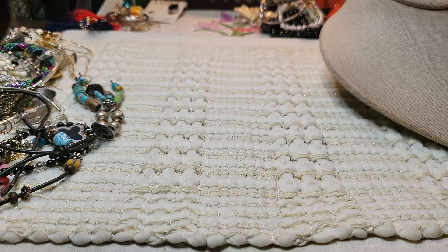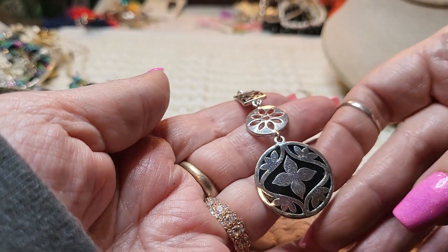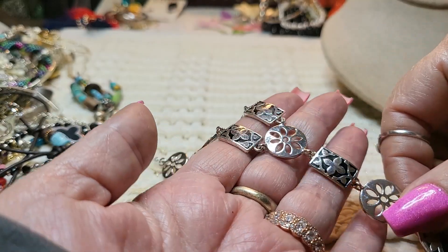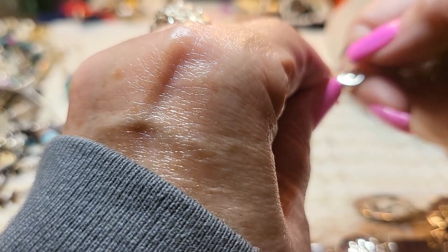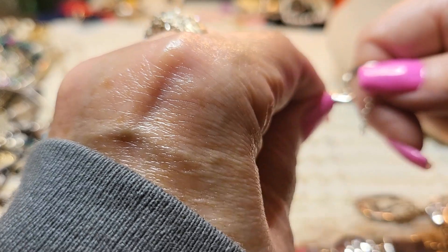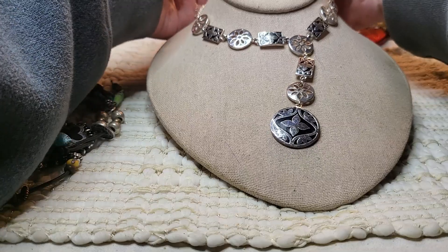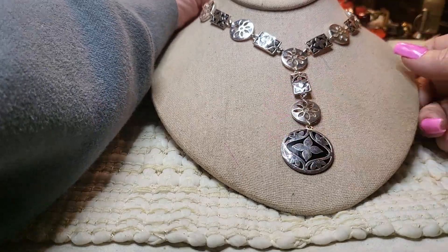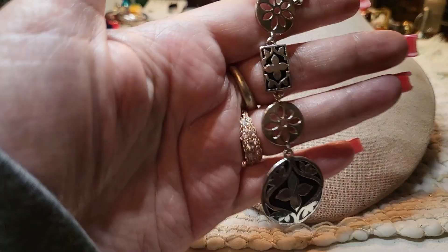We have another necklace. This one is silver tone — it has a black pendant. It's a Y necklace. Oh, how pretty. There's no name on it. Very pretty, I like that one. Doesn't have a name though. Very nice though — I love it.